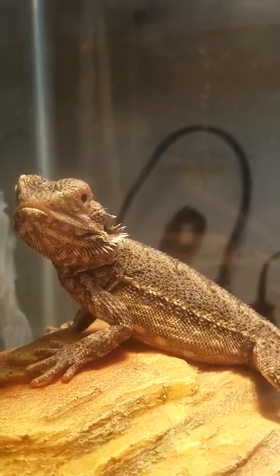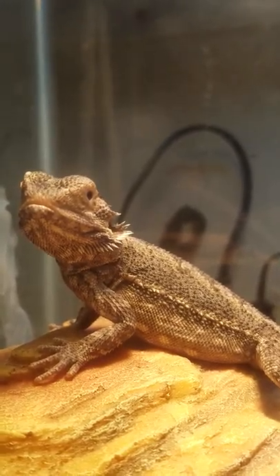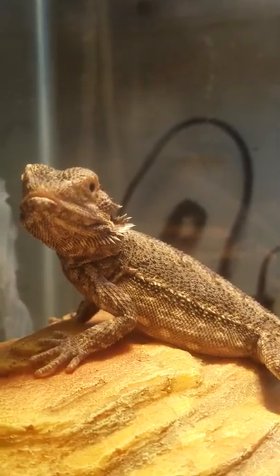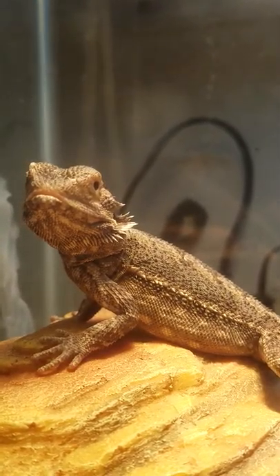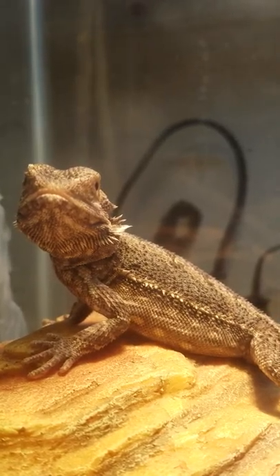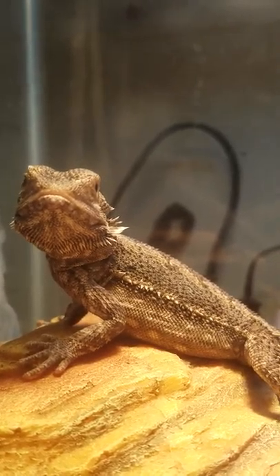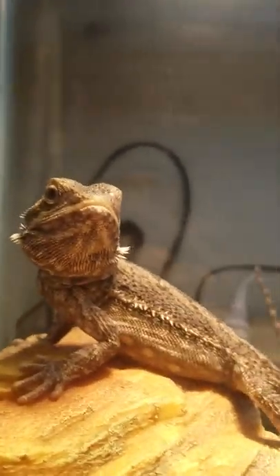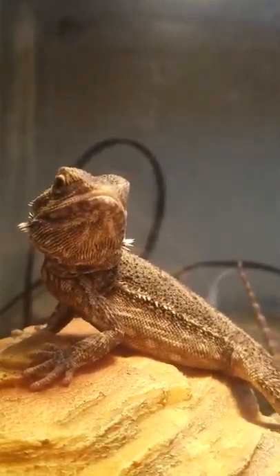We kind of scrambled together to get everything we needed for him. We don't actually have a proper tank — he's in a small aquarium at the moment because we didn't have the money for a brand new one, but we've got everything we need for when he moves to his new aquarium.